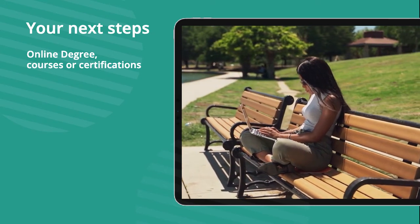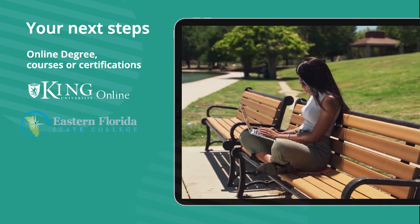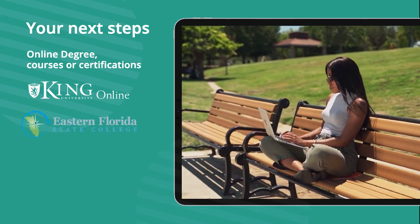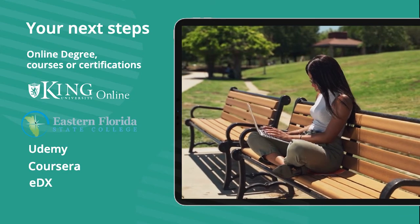For online degrees, some of the schools offering these are King University and Eastern Florida University. Additionally, if you're just looking to take online courses that come with recognized certifications, we recommend pursuing such courses on sites such as Udemy, Coursera, EDX, and Class Central.